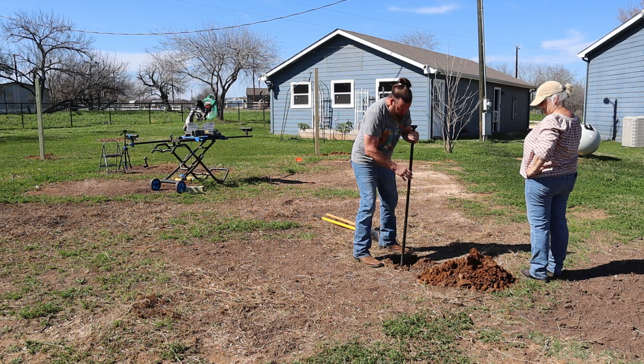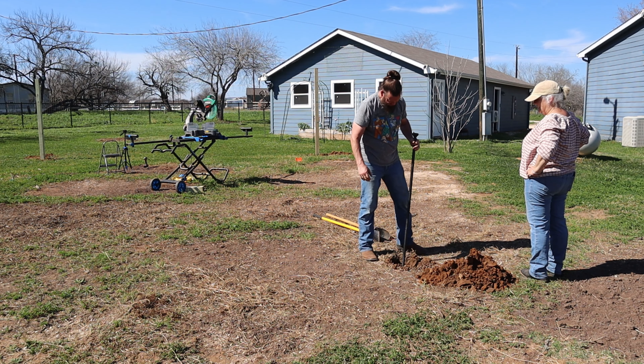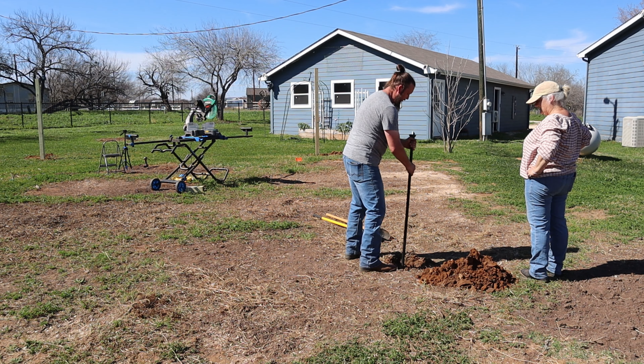How deep are you? I was at 20 inches. How far are you going to go? I'm shooting for 30 to 32.